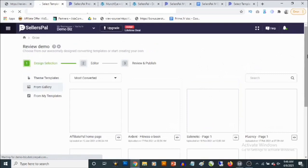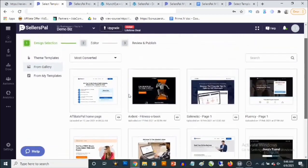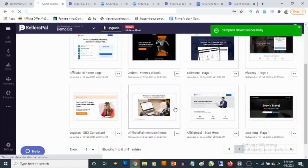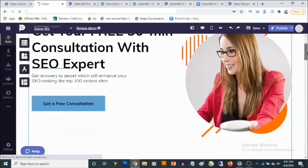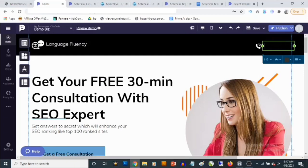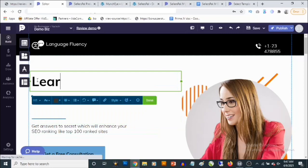You'll get access to different templates that you can easily customize. Let's check one out. Once you select a template, it's basically done for you — all you need is to start editing and moving things around. You can change the text and add your own phone number or details right here on the page.